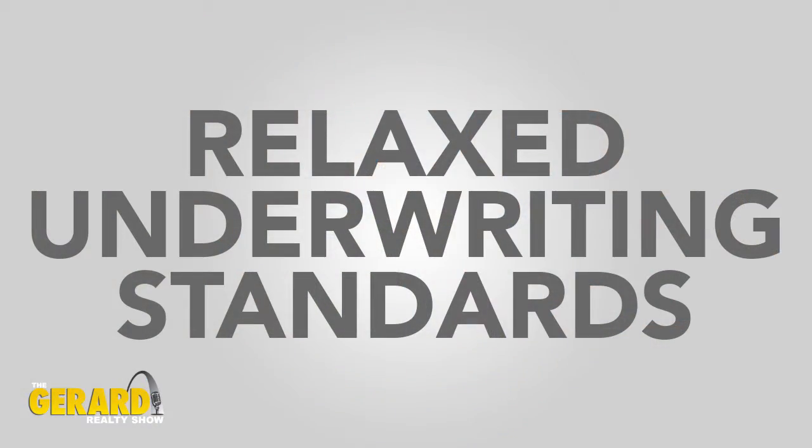The underwriting standards on VA loans are a little more relaxed. We always want to help a veteran get a mortgage, so we're going to err on the side of the veteran. For example, if the debt-to-income ratio is a little bit high, that probably won't be a big issue. If there have been some credit issues, the foreclosure and bankruptcy rule is two years — on an FHA loan it's three years, and on a conventional loan it could be anywhere from five to seven years. So there are things in place to help the veteran get the mortgage and get into a home.